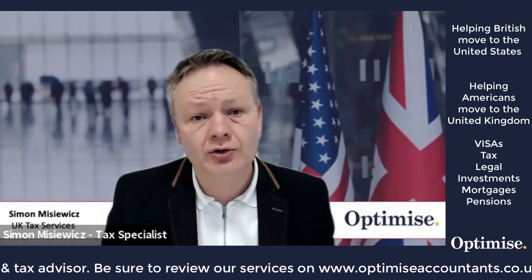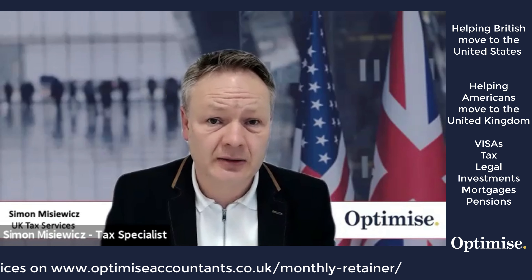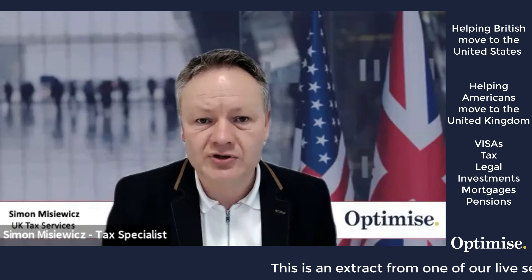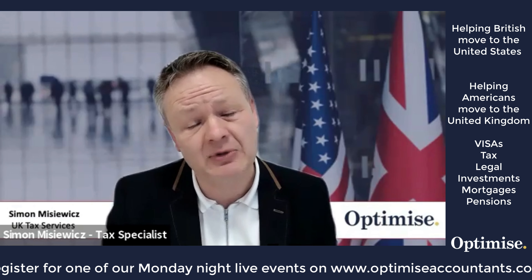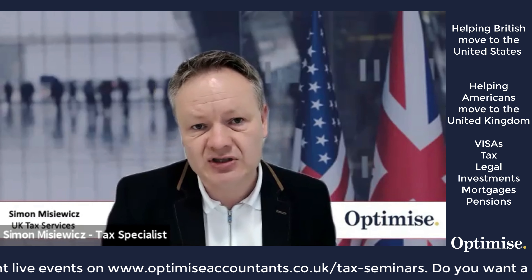If you're self-employed or have any property investments, you need to think about whether you own those assets in your own name — which requires a self-assessment tax return — or whether you need a limited company structure. For Americans, in the US you have LLCs which are similar to partnerships in the UK, S-corps which are also essentially pass-through structures, and C-corporations which are traditionally equivalent to limited companies in the UK. You need to think carefully about these tax consequences.